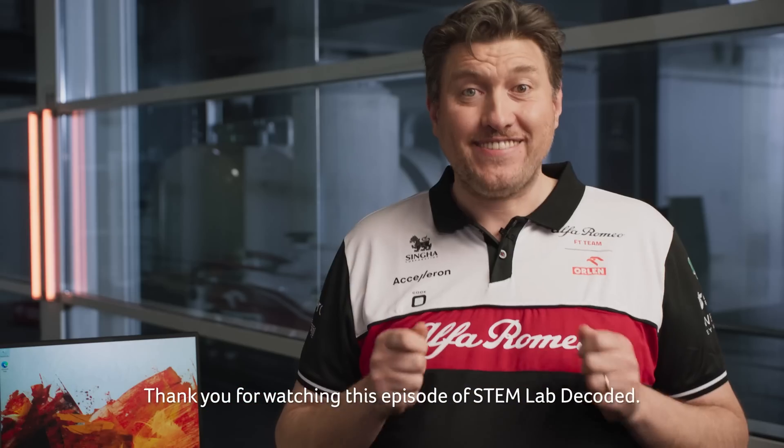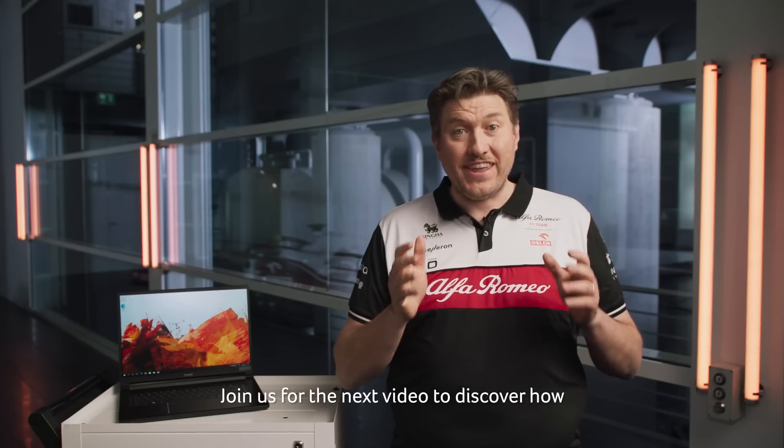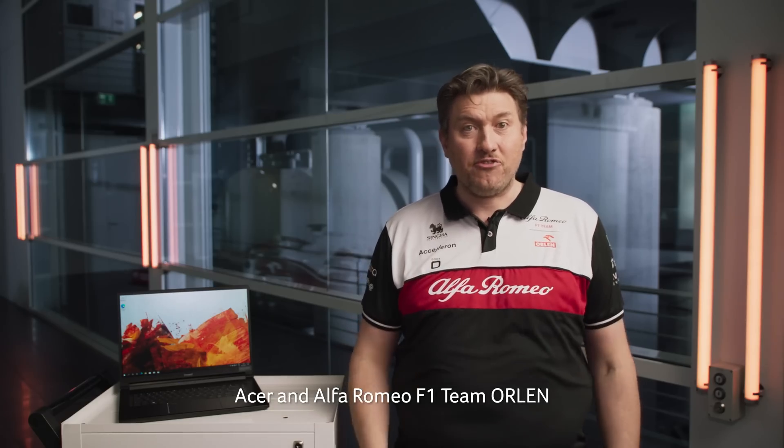Thank you for watching this episode of STEM Lab Decoded. Join us for the next video to discover how Acer and Alfa Romeo F1 Team Orlen support innovators in STEM.